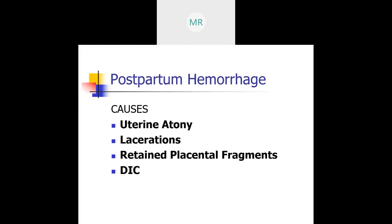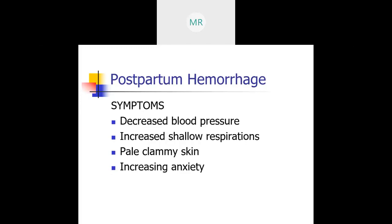DIC is also a cause. Symptoms include decreased blood pressure, increased shallow respirations, pale and clammy skin, increasing anxiety, increased heart rate, increased respiratory rate, and a boggy, large uterus.